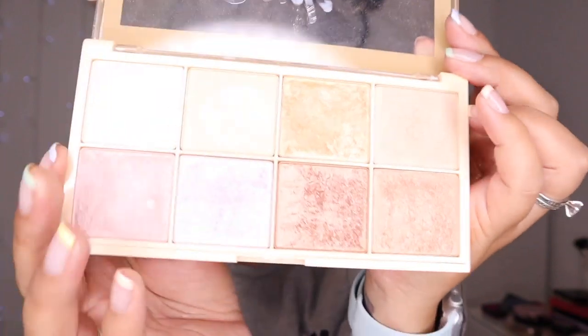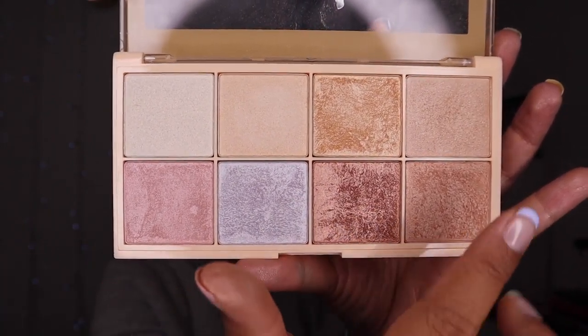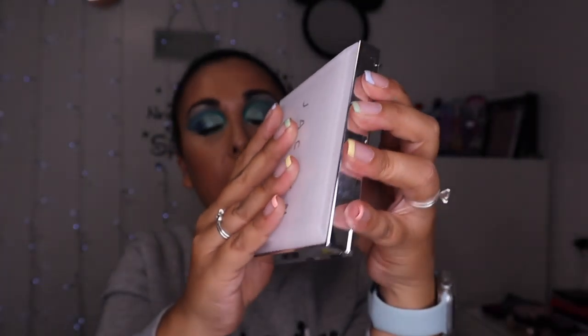My favourite drugstore highlighter has to be this one — the Revolution Sofia X Highlighting Palette. Look at that! I can probably use all of these shades. These especially — these two — are like my favourite. They are so so beautiful. The quality is unbelievable. This palette cost me £8 — I actually think it was £7.95 — and it's always on sale. If you don't have it, grab it. It's an amazing amazing palette and it's the one I recommend the most because it's really affordable and amazing quality.